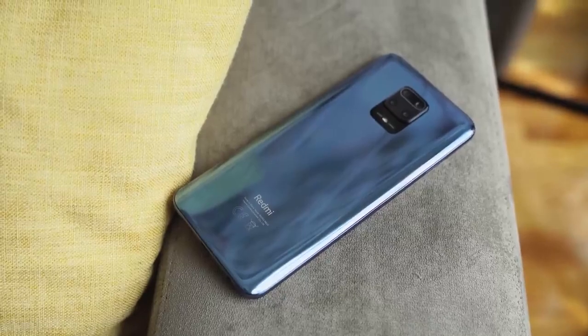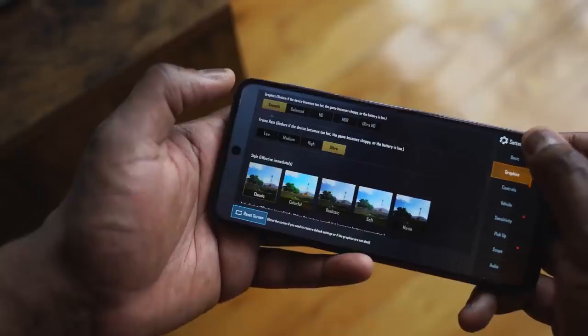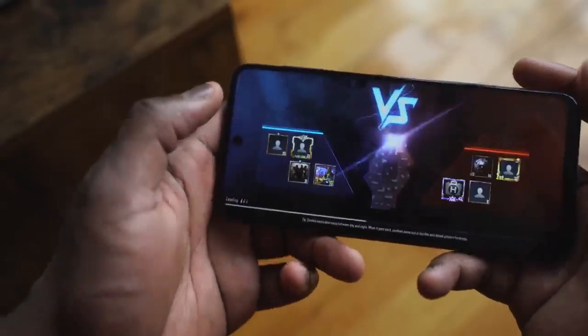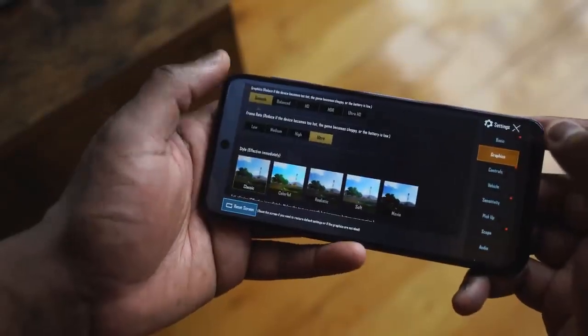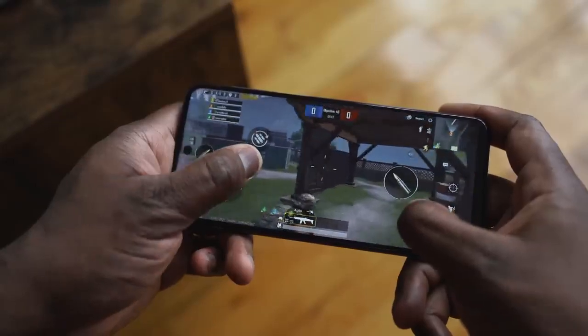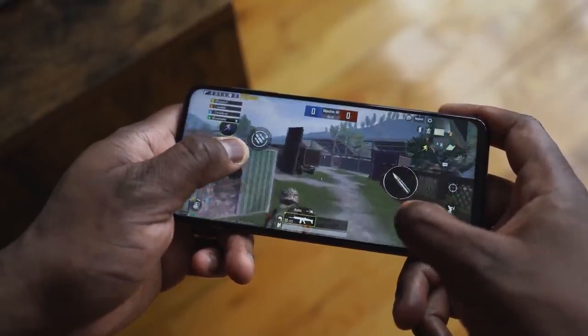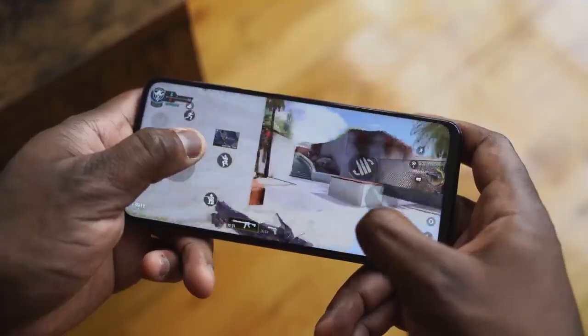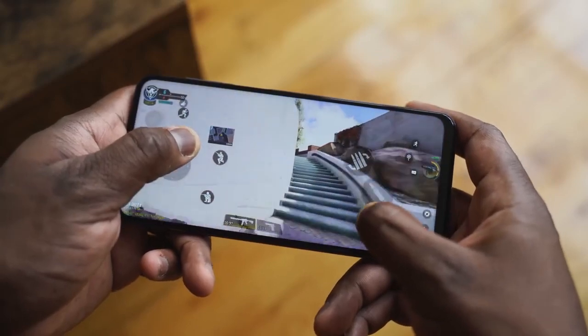You can get a 6 or 8GB variant with either 64GB or 128GB of storage, and you've got microSD storage too. If you like to game, it runs pretty smooth. You're not going to max out graphical settings on things like PUBG, but you can still play it at high levels — it's smooth, runs really well, runs without any hiccups, and it feels comfortable to play.